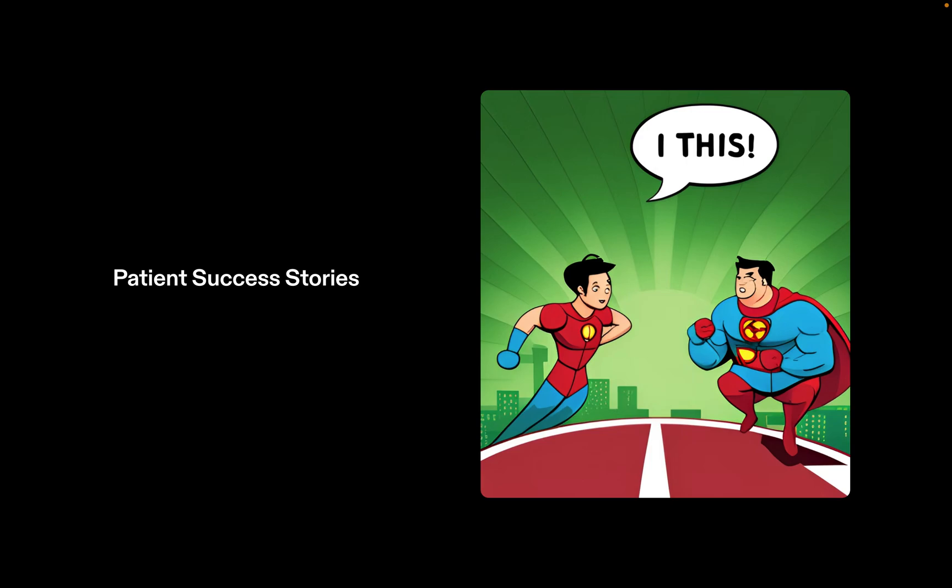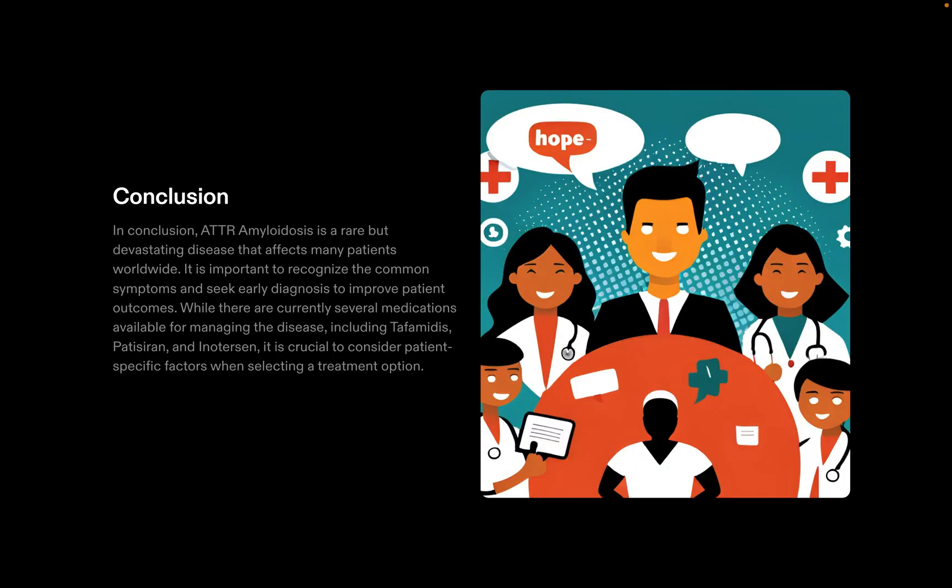As we look toward the future, clinical trials and research organizations offer hope for developing new and improved treatments for ATTR amyloidosis. However, patient support and advocacy remain essential for raising awareness and providing resources for those affected by the disease. We urge everyone listening to take action and join the fight against ATTR amyloidosis.